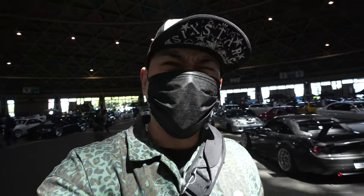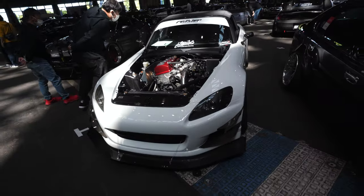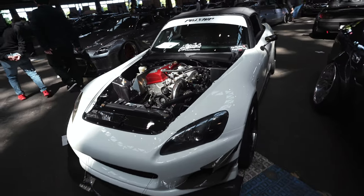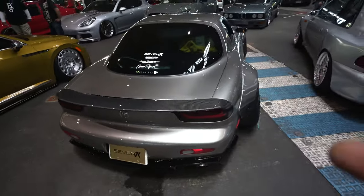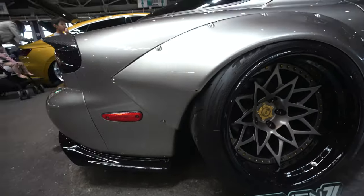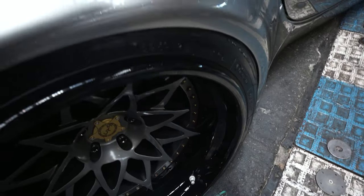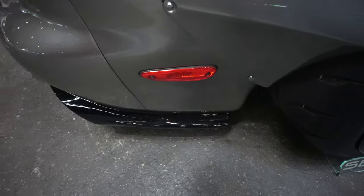This is the last time Wekfest is gonna be held here because they're gonna close down Port Messe, which is gonna suck — I have so many memories here. Here's the S2000. If you guys saw the Wekfest video from last year you probably remember this, even from Daikoku — the ARC 7 FD with the 7K wheel. Bro, this is sick. I like how the rim color matches the diffuser.